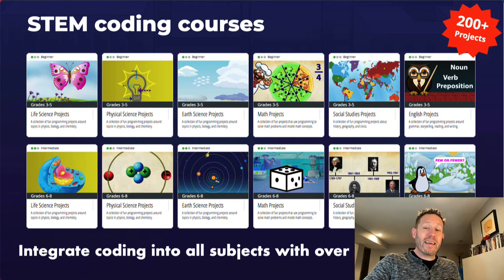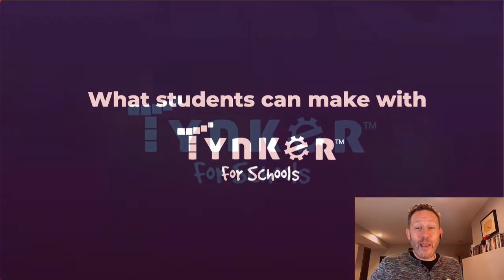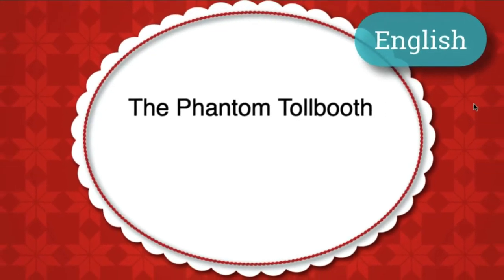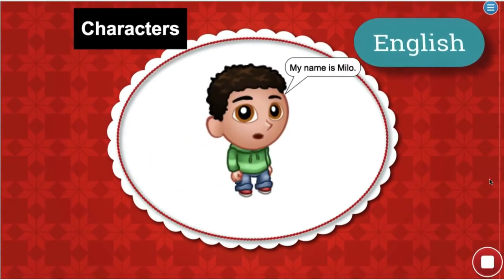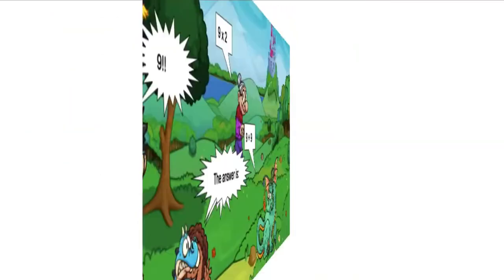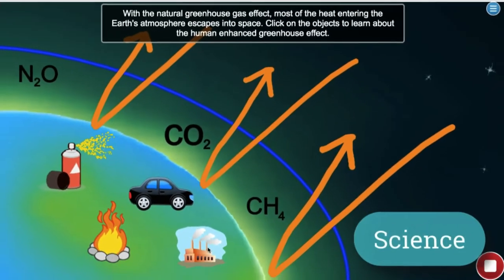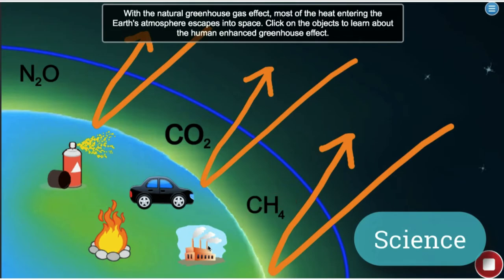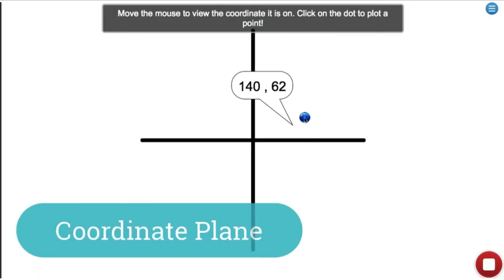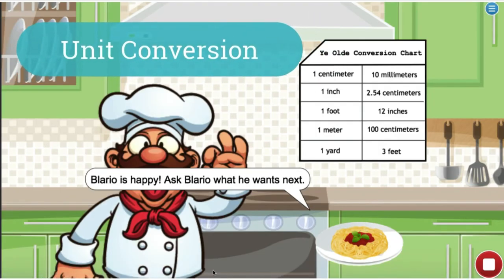One of my favorite pieces of this is the ability to code in core curriculum. So let's roll the video to see what you can make with Tinker.